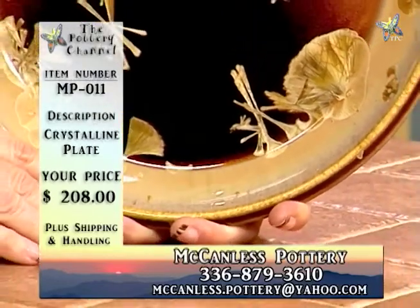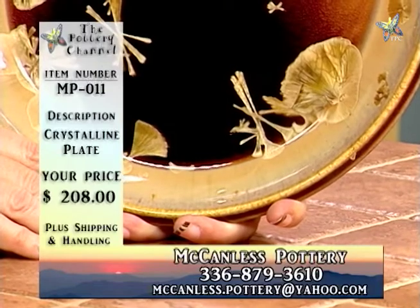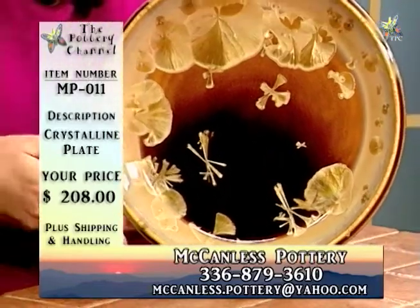That is MP011 — it's a crystalline plate. This is $208.